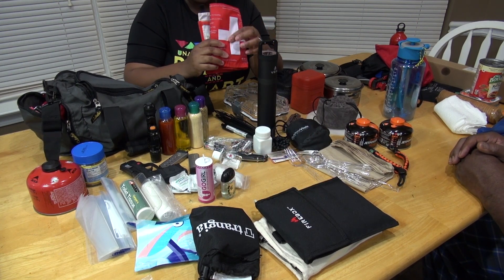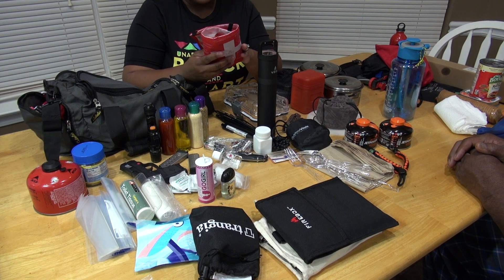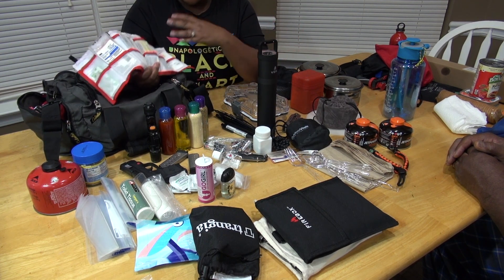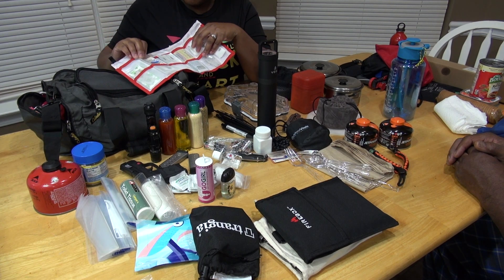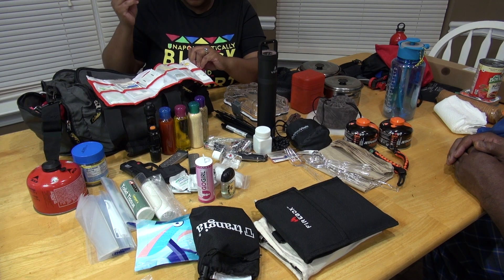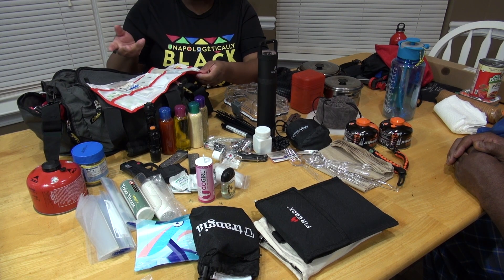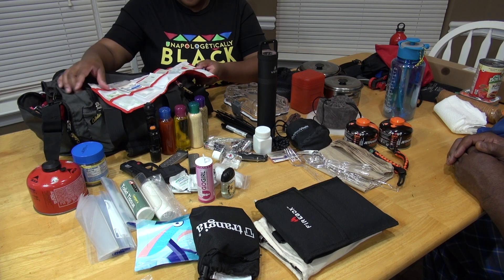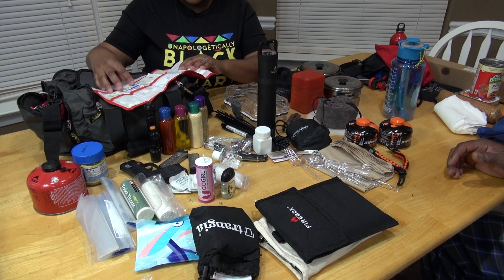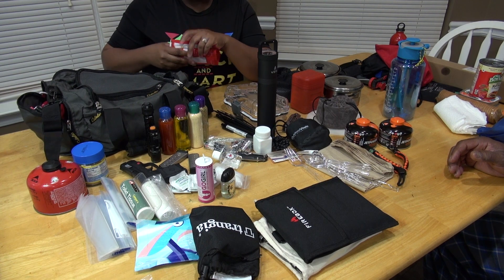Most definitely you always want to have your first aid kit — whether big or small, it doesn't matter, but you want to have the essentials. Those essentials would be aspirin, gauze, band-aids, steri-strips, a cold pack that you can automatically open up, tweezers, a whistle, and things like sting relief. These are very important things to have in a first aid kit.